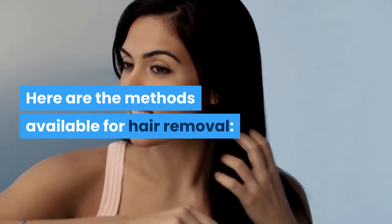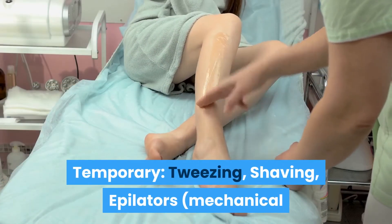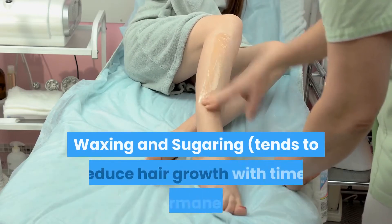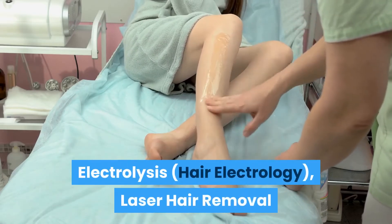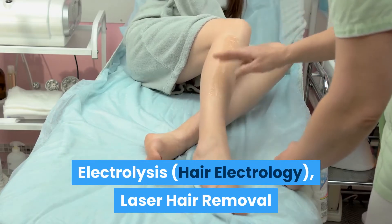Here are the methods available for hair removal. For the temporary ones we have tweezing, shaving, epilators — mechanical and electrical — chemical depilatories, waxing and sugaring. They tend to reduce hair growth with time. The permanent ones are electrolysis, which is hair electrology, and laser hair removal.